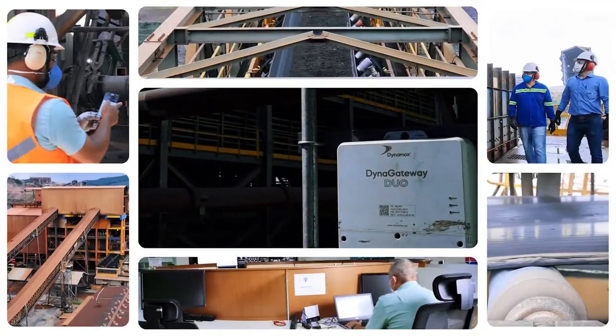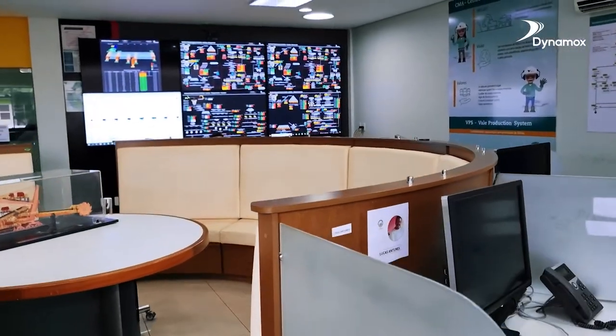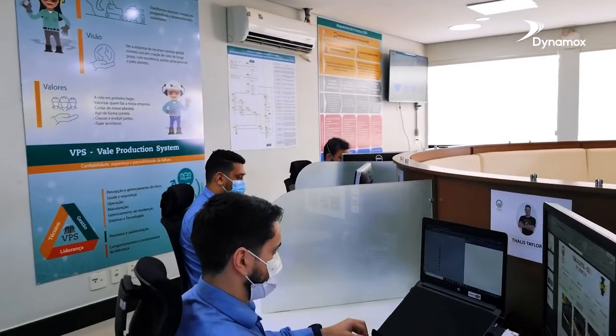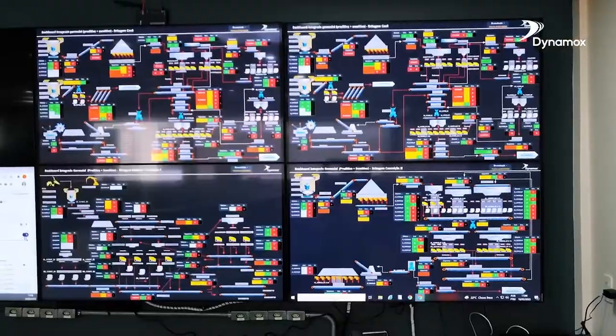This information is centralized in dashboards and specialized panels that indicate the health of the equipment with configured alerts. In addition, dashboards process, centralize, and present the data collected through sensory inspection, which relies on the technical knowledge and senses of the on-site inspector.